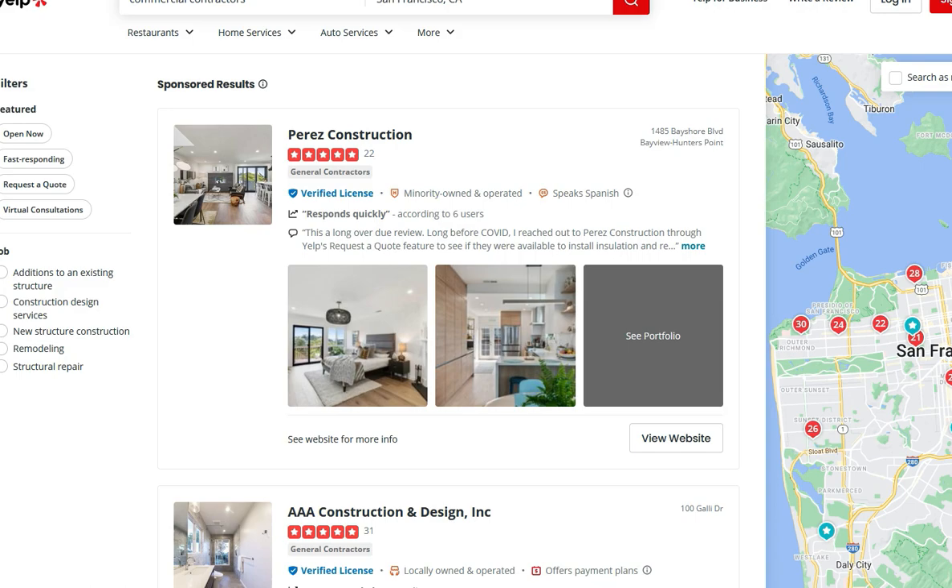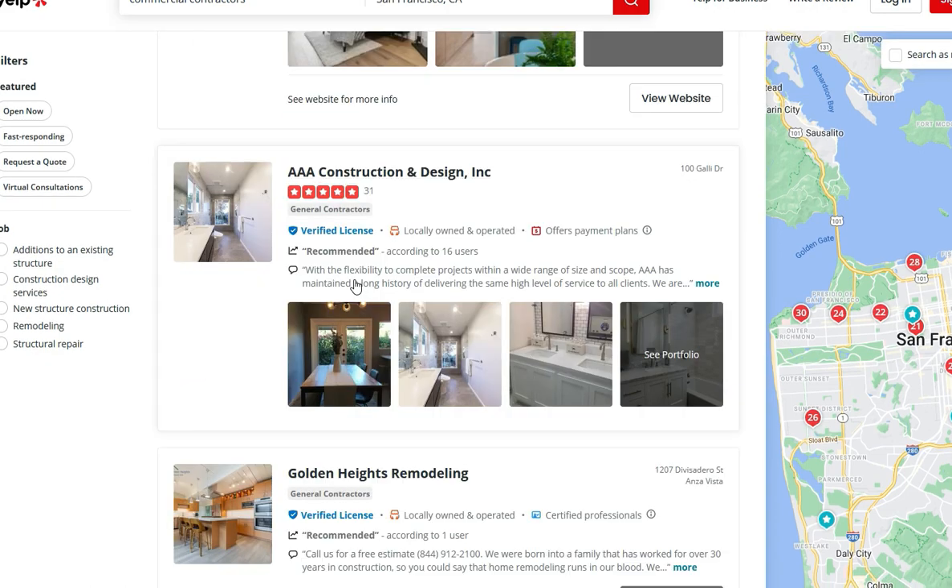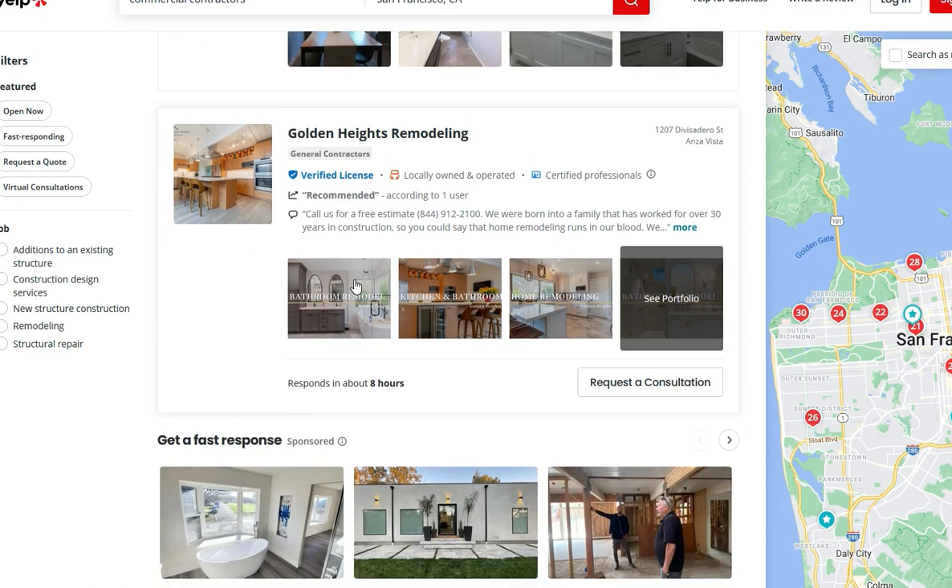Basically we have two options. Option number one is to get the ads running, to pay for each and every click and start getting leads and people onto your business page this way. As we can see, I'm on the random search results page and here's the list of sponsored results. All these businesses are paying for ads — they are paying for clicks.